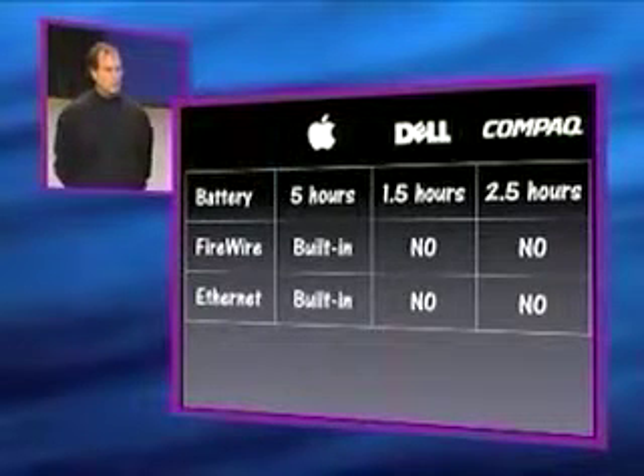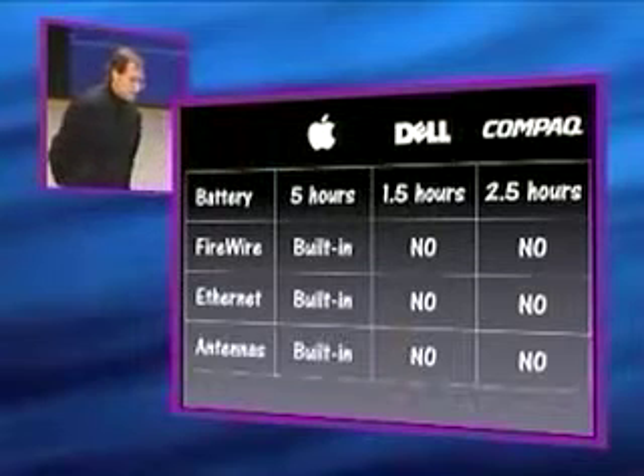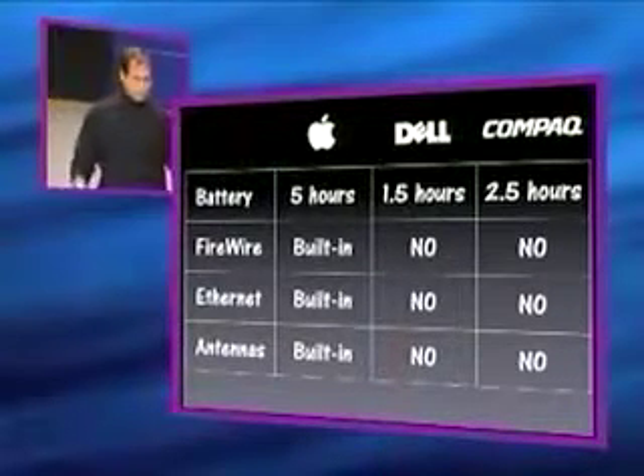Ethernet — built-in for us, no, no for them. And antennas — built-in for us, no, no for them. So built-ins and no's. I think there's a pattern there.